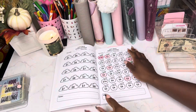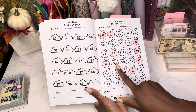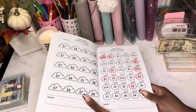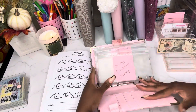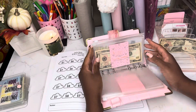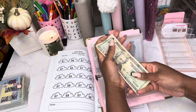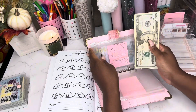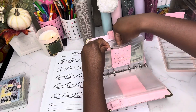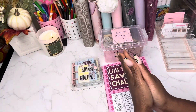Alright guys, so we colored in five of the $2 apples — two, four, six, eight, ten. Now we have a total of $20, $30, and $40 dollars so far in our $200 savings challenge.